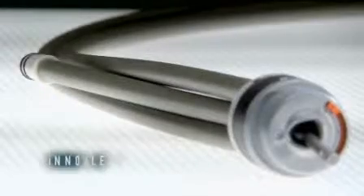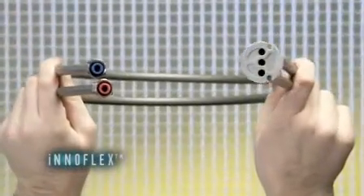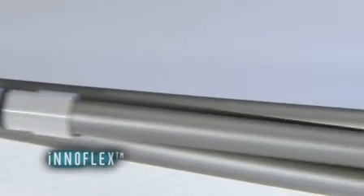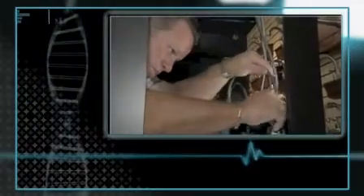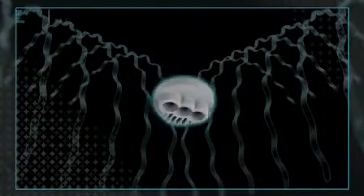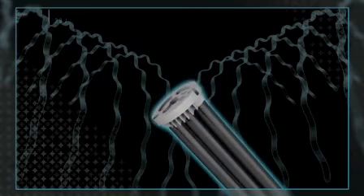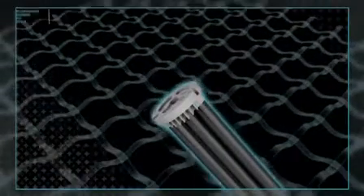That solution was Innoflex. Innoflex, made from PEX-C, a superior polymer that's been embraced by Europeans for decades. A material so advanced, its applications have grown to include high-end filtration systems and radiant floor heating. PEX is not only lead-free — it's stronger and easier to work with than copper. And by using a process called electron beam cross-linking, we make PEX even stronger by electronically fusing all the elements into one single joint-free component.